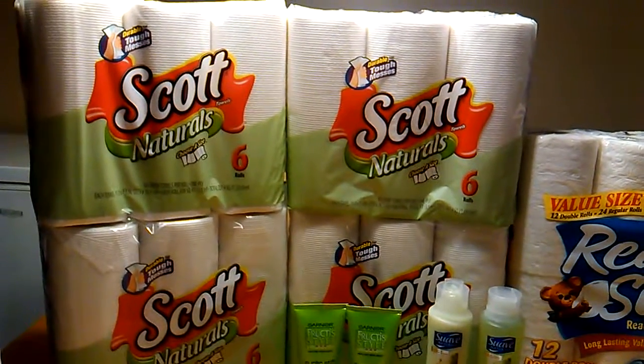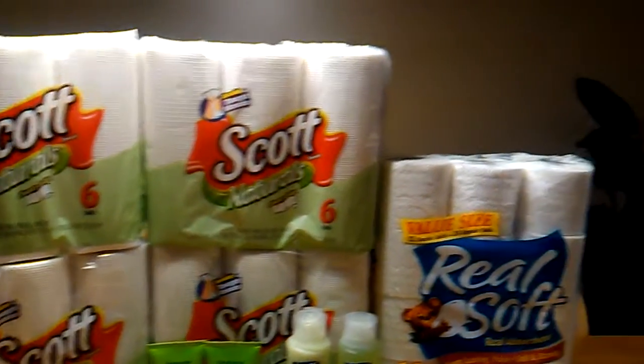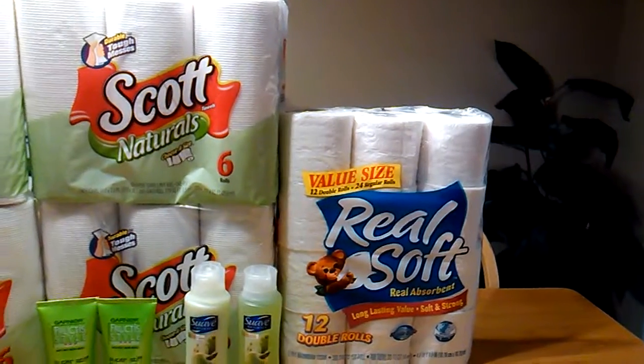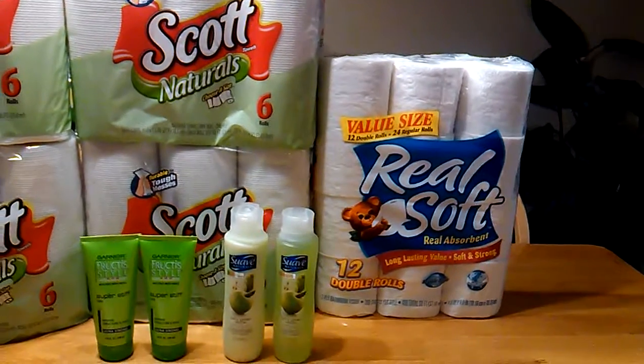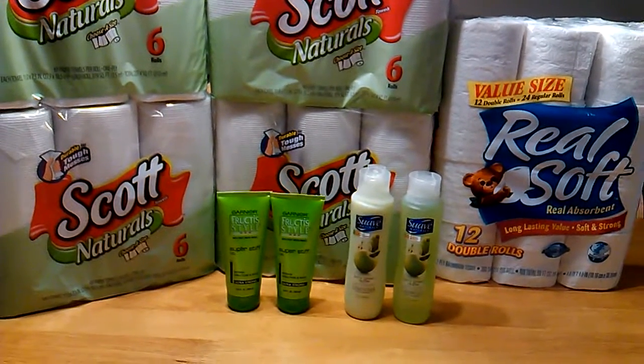I purchased four packs of the Scott Natural Paper Towels. I got one of the 12-count Real Soft Toilet Tissue, two of the Suave, and also two of the Garnier Fructis Style Gel.